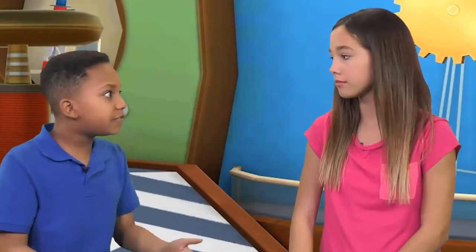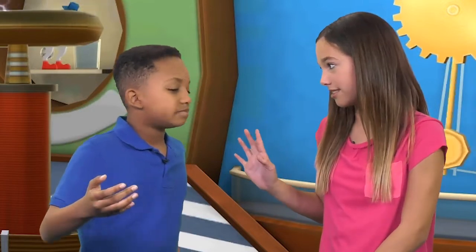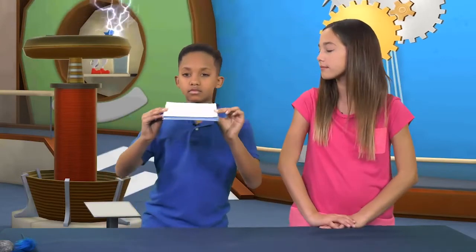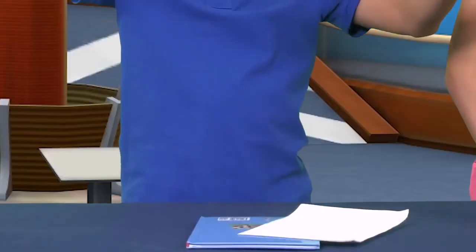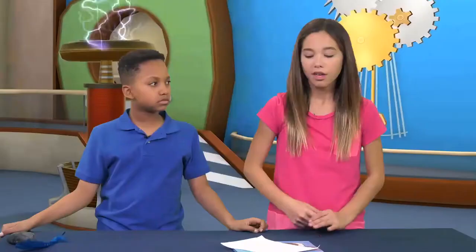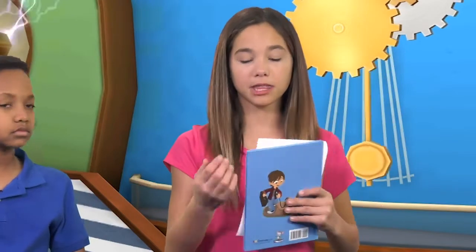You see, the book fell down because it's heavier. Not so fast, oh skeptical one. Put the paper on top of the book and then see what happens. How did that happen? Science. When you put the paper on top of the book, the book blocked the air from hitting the bottom of the paper. This got rid of the air resistance on the paper.